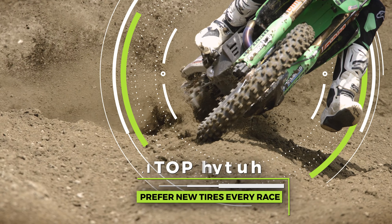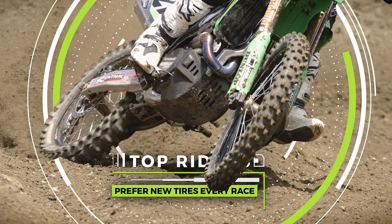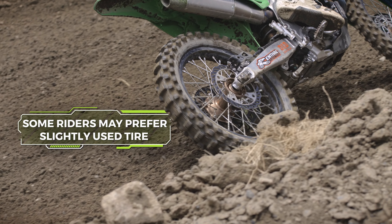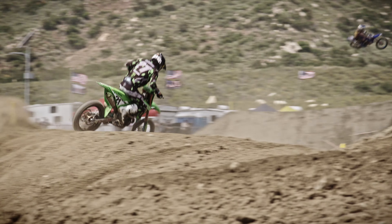Some riders like to have a new tire on their bike every single moto, and other riders don't like the new tire feel. They want a tire that may be broken in a little bit, or they feel maybe the slightly rounded edge is better on the start. So we just supply what the riders want, and they feel like they can get the best performance out of it.